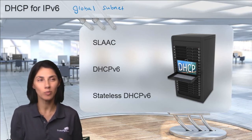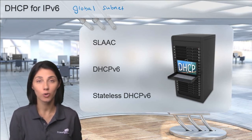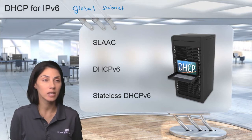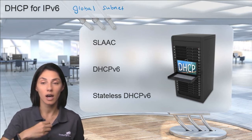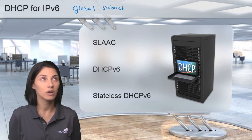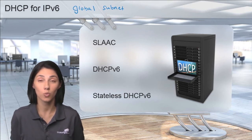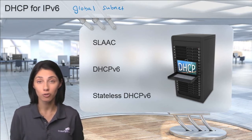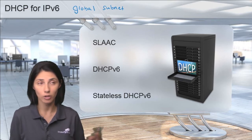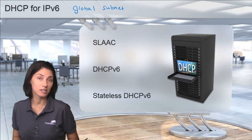Do people really want global addresses on their hosts in their corporate environment? Probably not. It's one thing if it's a mobile device. A lot of corporations moving to IPv6 are doing IPv6 on mobile devices, and that's fine. If you have T-Mobile, depending on where you live and what type of address you have when going over LTE or 4G, a lot of times you will have an IPv6 address.